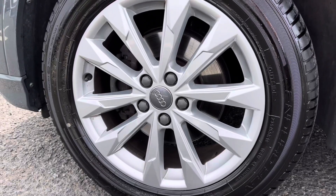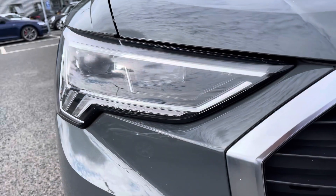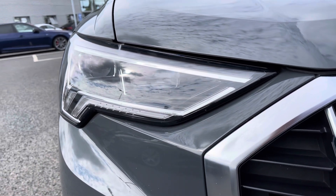This Q3 Sport sits on a set of 18-inch 5 double-arm design alloy wheels, really complementing the exterior styling, and to the front you've got the LED headlights with the built-in daytime running light.